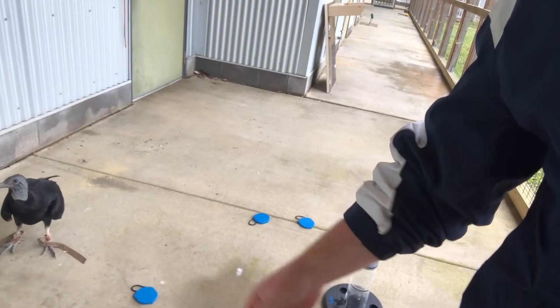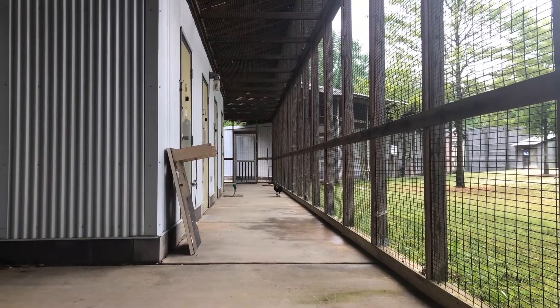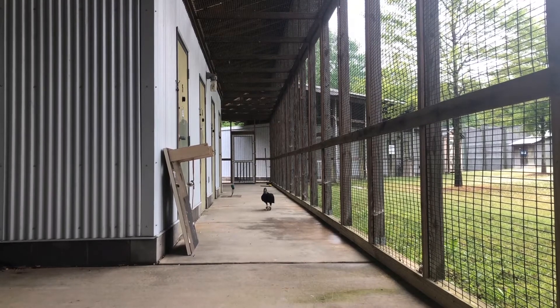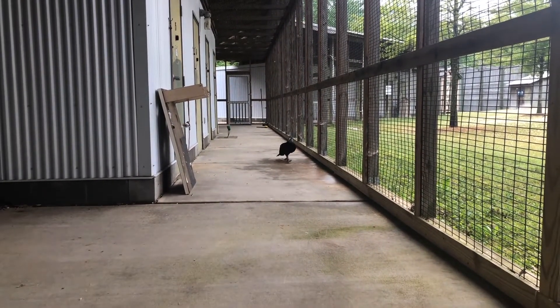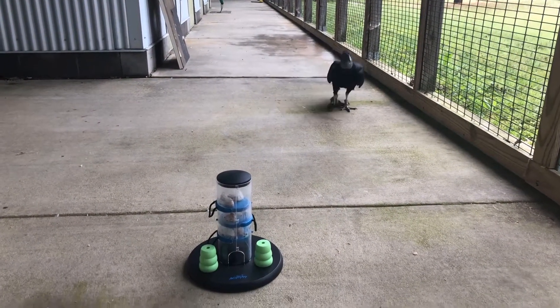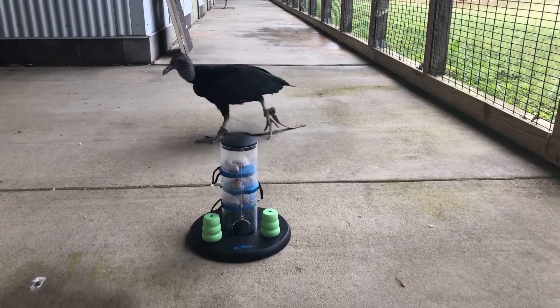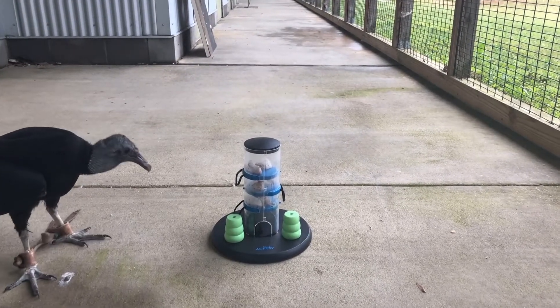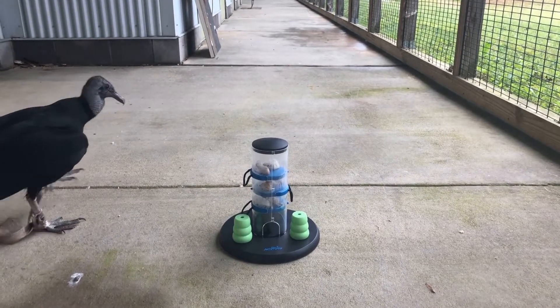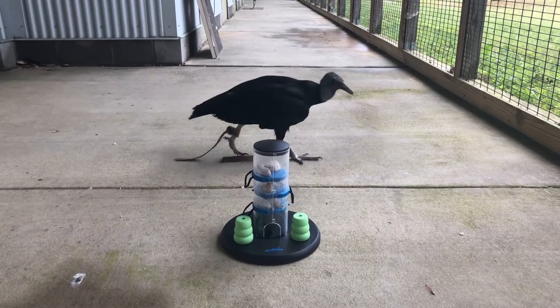I'm tossing some food down on the ground for him. Today we're doing something a little different — I've got our black vulture out here in the breezeway and we're going to do some enrichment with a puzzle feeder. He's got to figure out how to get food from each level down to the bottom by pulling out those blue trays, level by level.